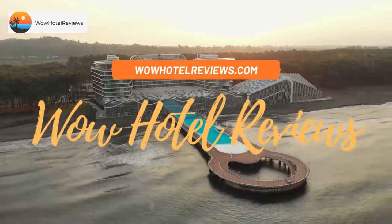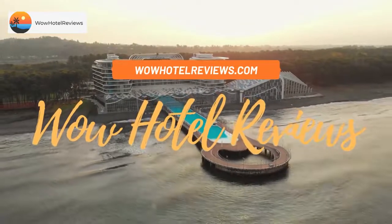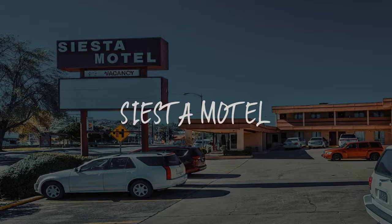Hello guys. Welcome to Wow Hotel Reviews. Today I am reviewing Siesta Motel — it's a two-star hotel.